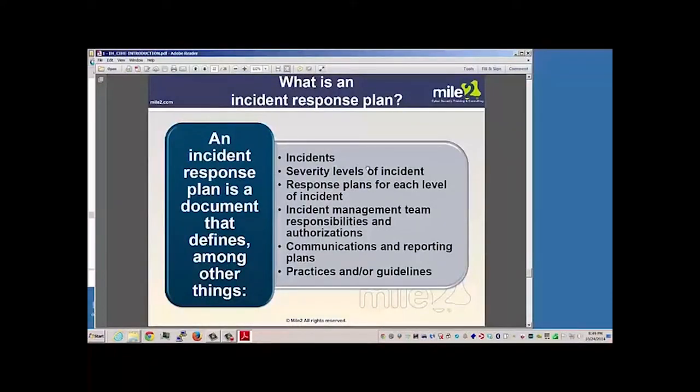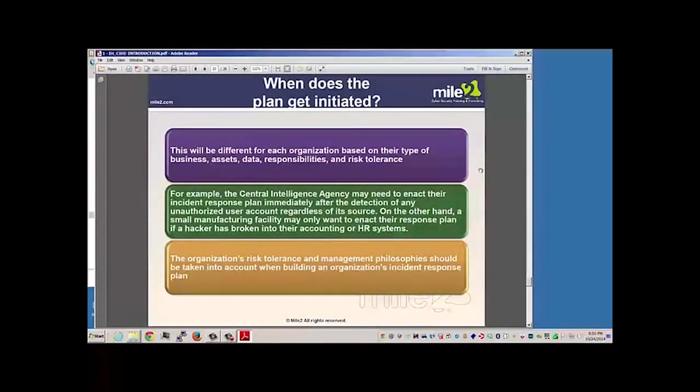What is the incident response plan? The idea is it's a document that defines various incidents, security levels, response plans, putting together teams, responsibilities, authorizations, communications — who do we talk to — and essentially recommendations, guidelines, and basically what we're going to do. When does this plan get initiated? It depends. In some situations, it might be a higher security environment where if anything looks suspicious we go straight into the plan. Or it might require something much bigger before we instigate the plan. Not every company operates on the same security level — some may have more sensitive or top secret information and will act differently.